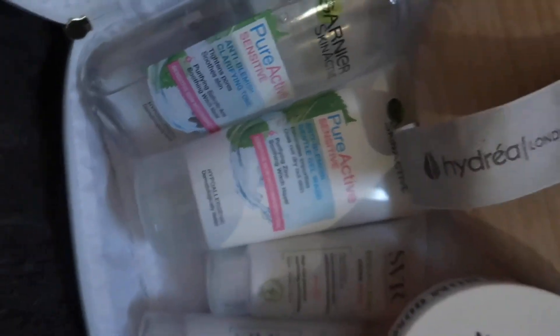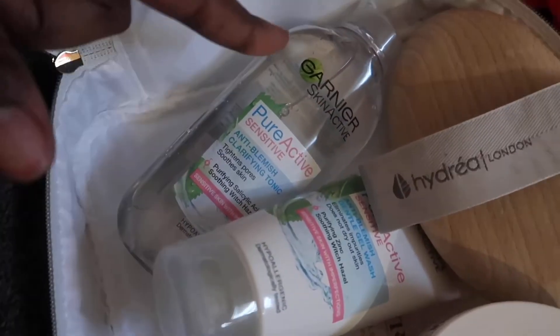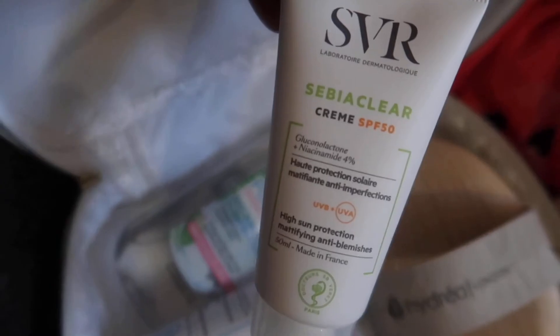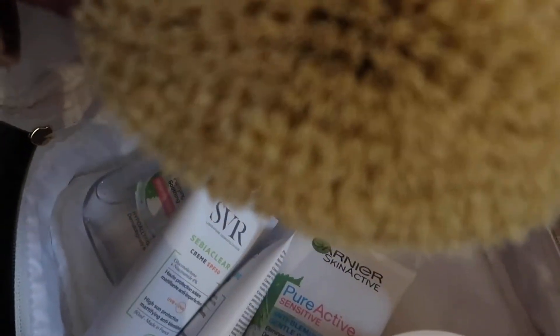Not pretty! So I'm gonna try out 2 products. The Garnier Pure Active Sensitive Anti-Blemish Gentle Wash with its toner — these are basically £4.99 each. And then alongside that I'm going to try out SVR — the moisturizing cream as my moisturizer and also the SPF. So I'm going to be using 2 brands in this.